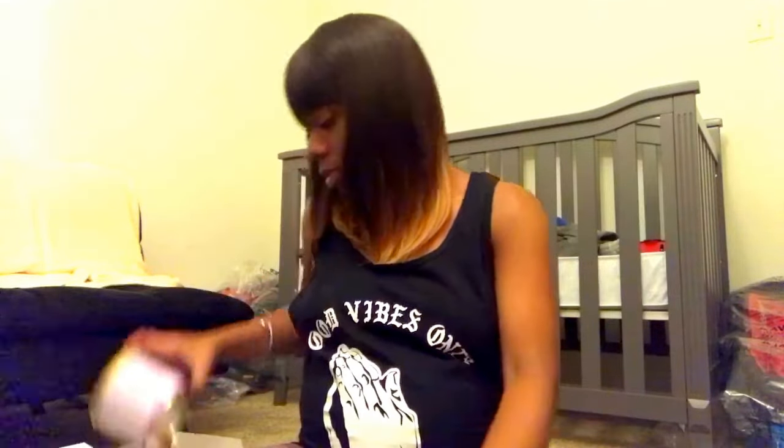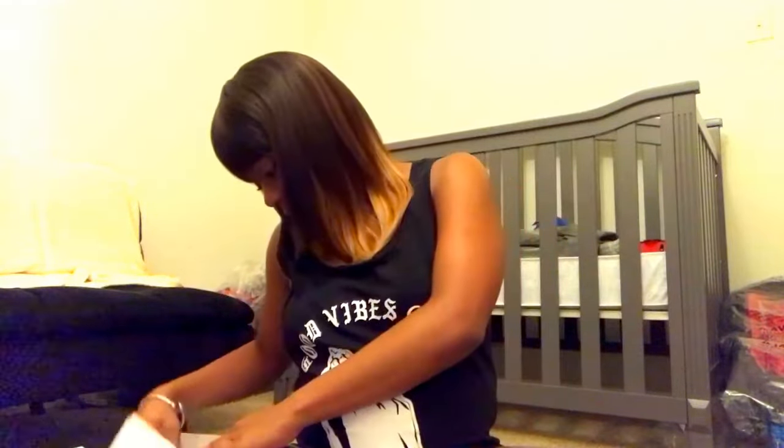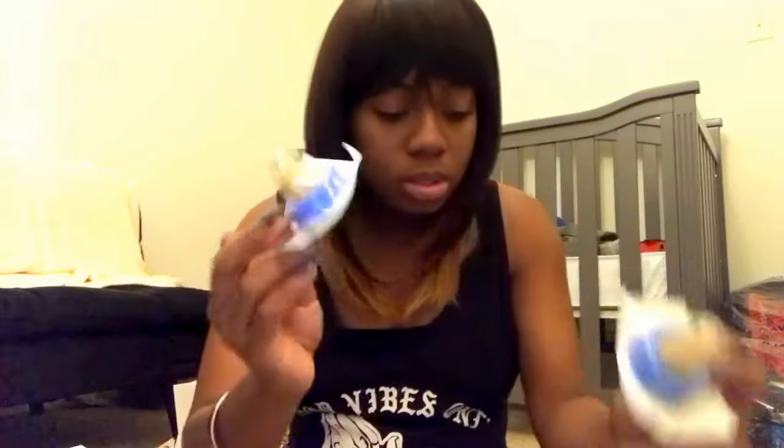The second thing: we have Enfamil Premium infant formula, Gentlease — works in 24 hours, eases fussiness, gas, and crying. This is a good size; even for a sample it's pretty generous. Along with that comes what I believe are nipples, so they can latch on to the sample bottles or to another bottle. You get two nipples here.